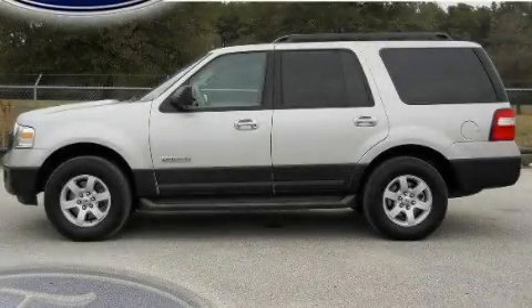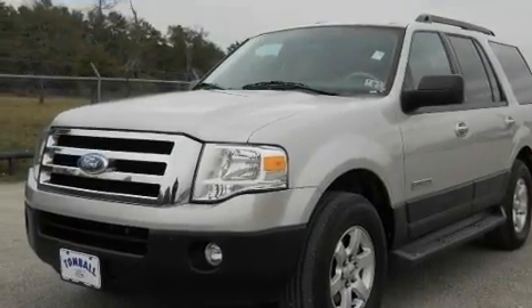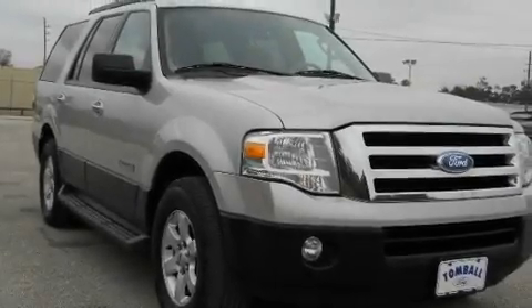This is a 2007 Ford Expedition, a vehicle with safety, comfort, and space. It features an eight-cylinder engine and a six-speed automatic transmission.